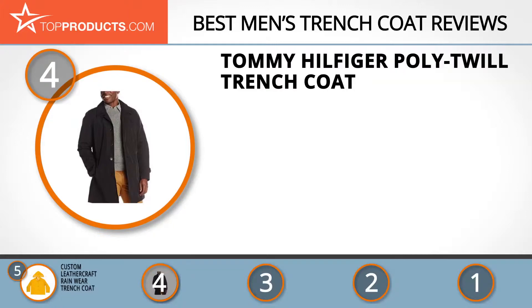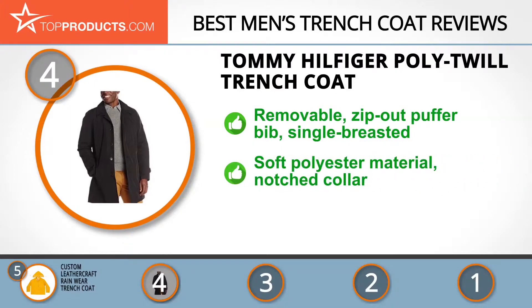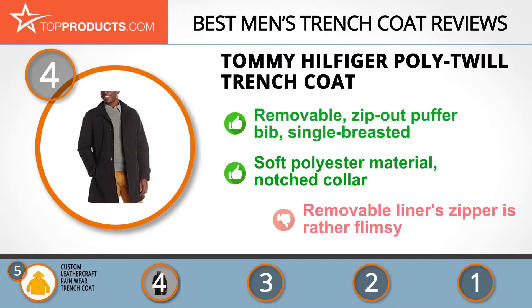Next on our list at number four is the Tommy Hilfiger poly twill trench coat. Tommy Hilfiger is an American brand with a mandate to churn out products with luxury styling and top-notch quality. The Tommy Hilfiger poly twill trench coat has a removable zip-out puffer bib which enables you to control the amount of warmth you feel. It is also single-breasted to give you a rakish style. If your preference is a soft, lightweight 100% polyester trench coat, then this is the one for you. It also has a fashionable notched collar. Love is all we've got for this trench coat, but we do wish the zipper was stronger.